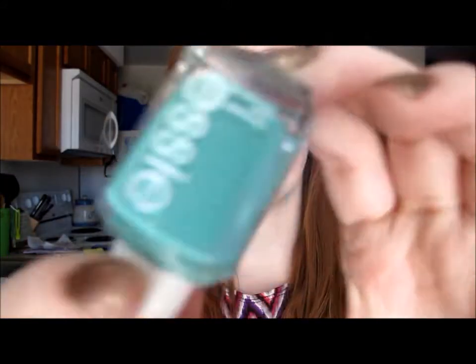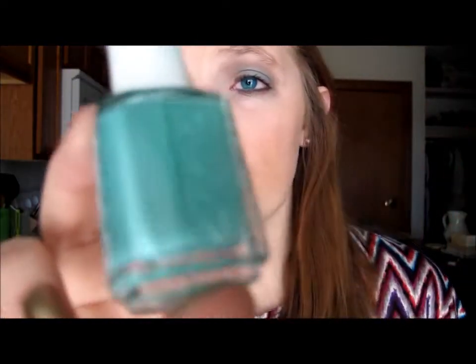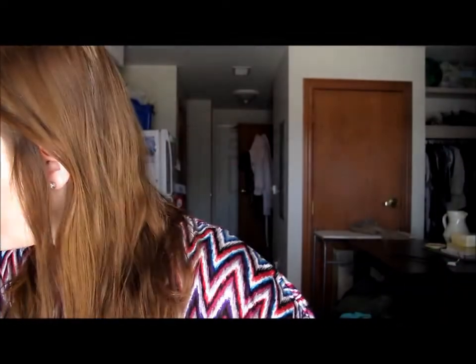Next is an Essie polish — it's the turquoise, just this really really pretty bluish-green color. I just think this is so so pretty.